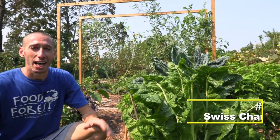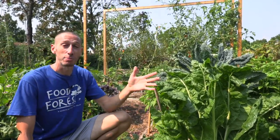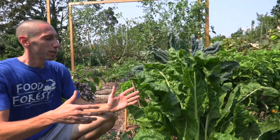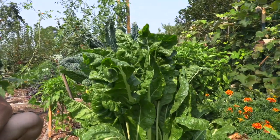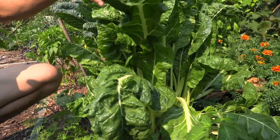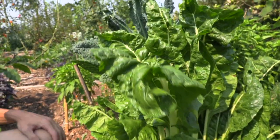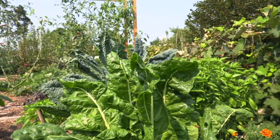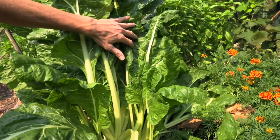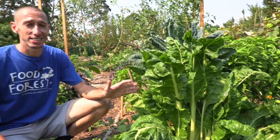Bill Mollison says that Americans don't grow enough Swiss chard, so in his honor I planted a lot of it this year. I planted it in spring and now I'm going to be able to grow it even late into fall and winter. For pest issues, the BT spray has made a huge difference for both my Swiss chard and kale. It's also a biennial, so you don't have to worry about it bolting late in the season like lettuces.